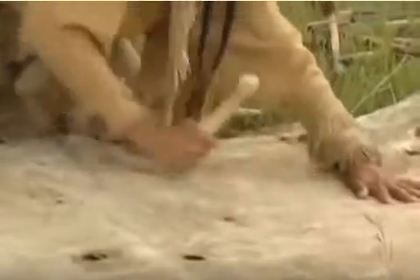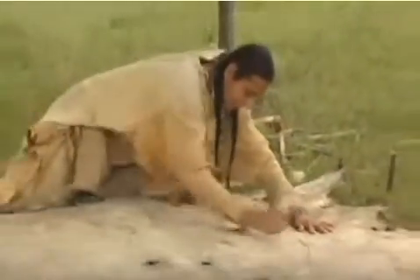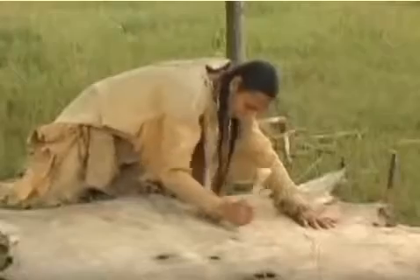Women would skin the buffalo, then stretch the hide across the ground with stakes. The flesh and hair was scraped off, then the hide was washed in a stream.